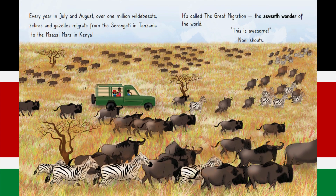Every year in July and August, over one million wildebeests, zebras and gazelles migrate from the Serengeti in Tanzania to the Masai Mara in Kenya. It's called the Great Migration, the Seven Wonders of the World. This is awesome! Nonnie shouts.